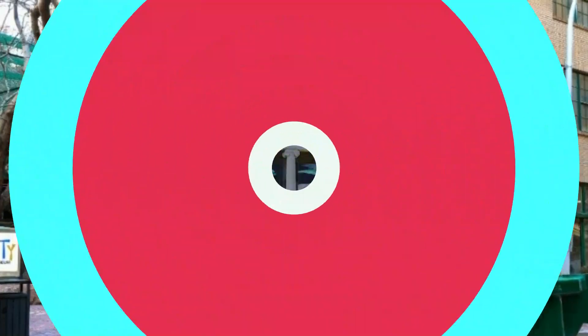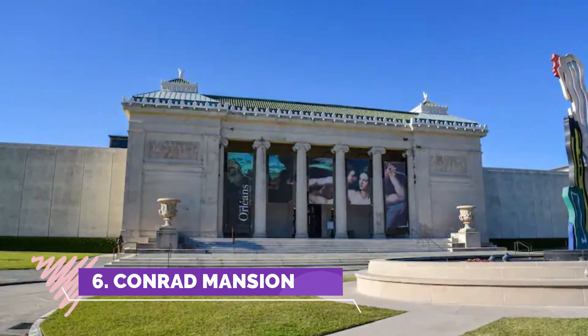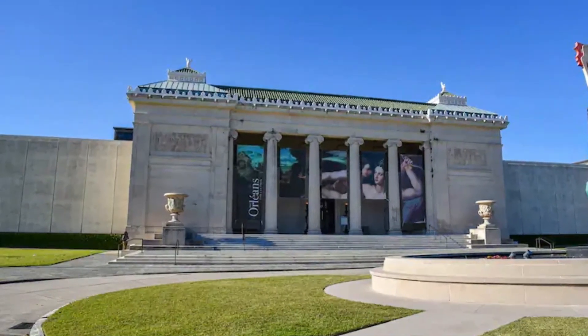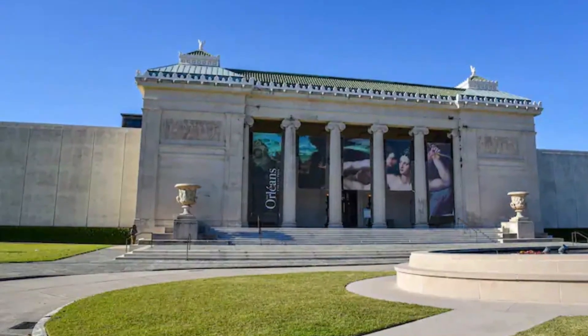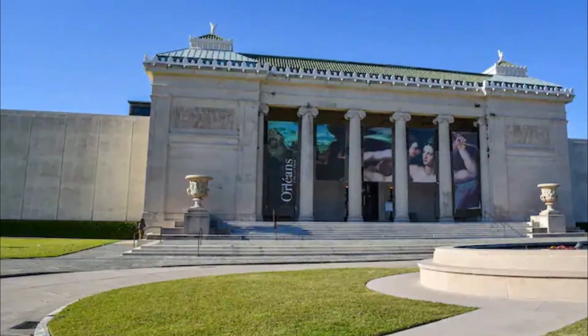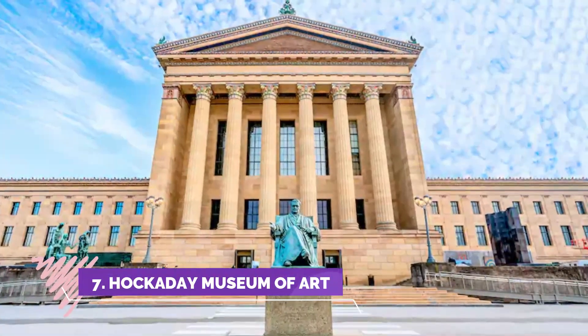Number six: Conrad Mansion. The Conrad Mansion Museum is located in Kalispell's east side residential area, atop a bluff overlooking the valley and the Swan Mountain Range. The home sits on three landscaped acres surrounded by a dry stone fence with iron gates.